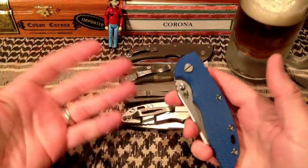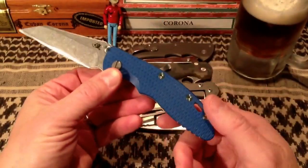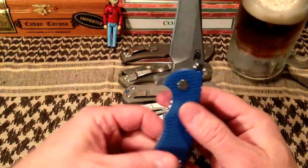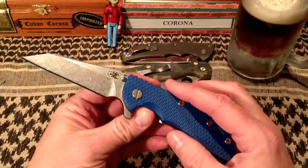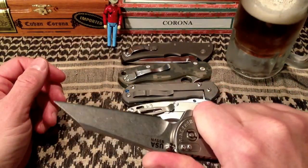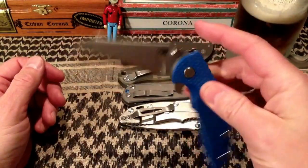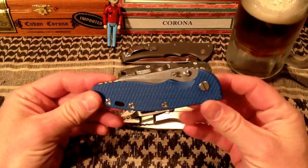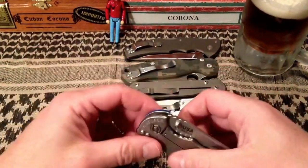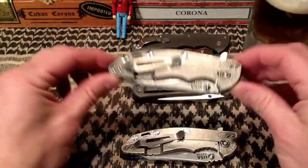These aren't necessarily in any particular order, although this one probably is first. This is the Hinderer Warncliffe — the same one you've seen in my Warnverine setup with the yellow scale. I've got blue on right now; I really like the blue on this a lot too, so I kind of go back and forth on these two scales. This is probably my most carried knife at the moment, and has been since I got it. I just love this knife a ton — it's so smooth, it flips so well. I just love Hinderer. So that's probably my number one.